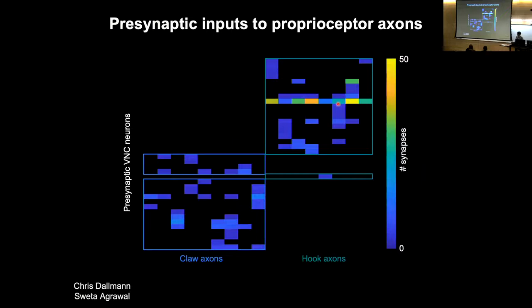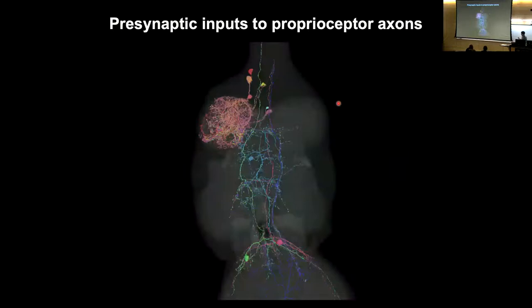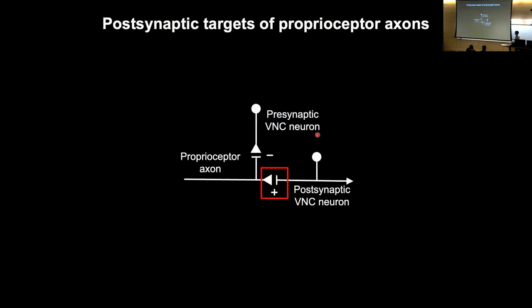What we really want to know is which of these cells is providing the modulatory signal. We have a small list of candidates — the top candidates providing the most presynaptic input to hook axons are a mix of ascending neurons, descending neurons, and local neurons. What we're doing is going from the connectome to identifying genetic tools that label these neurons and then recording from them during behavior. Chris is doing that right now. What we really want to know is the dynamics of those neurons — are they recruited whenever the animal's walking, or in a step-by-step manner — what is the nature of the prediction the nervous system provides to the chordotonal centers?